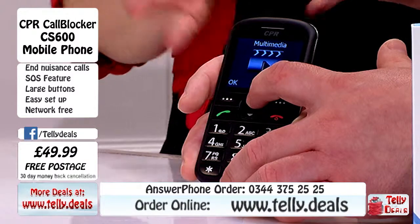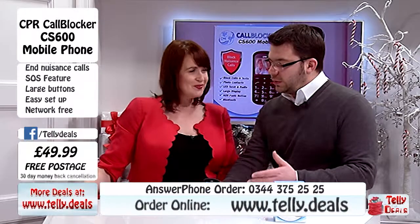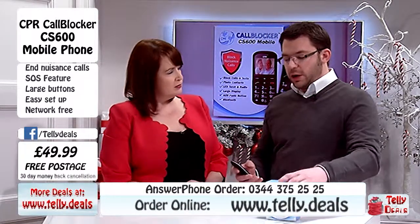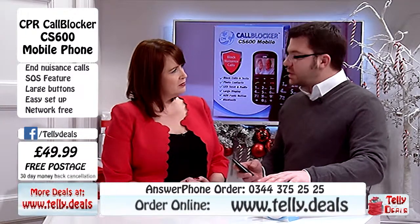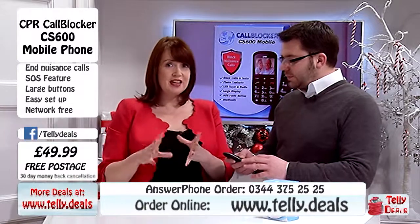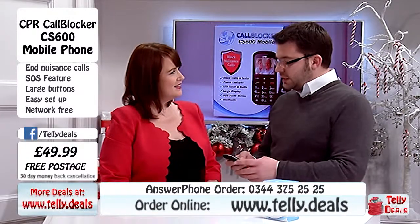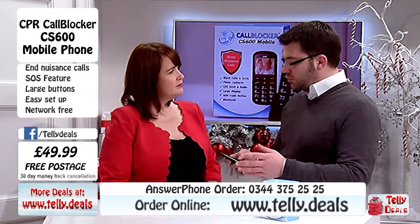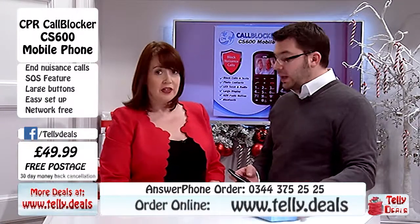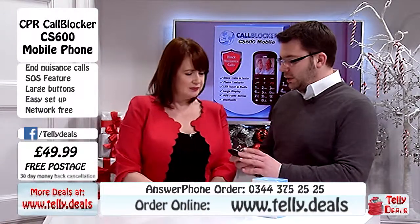But obviously with the name of this - it says 'call blocker mobile' - so that has to be one of the major features as well. CPR is a company which was set up because they understand that lots of people are harassed in their homes or get nuisance phone callers. Statistics show that 85% of people have nuisance phone calls in some description. These are actually approved by the police and also by trading standards, which is very difficult to get - you have to jump through a lot of hoops to be approved by the police.